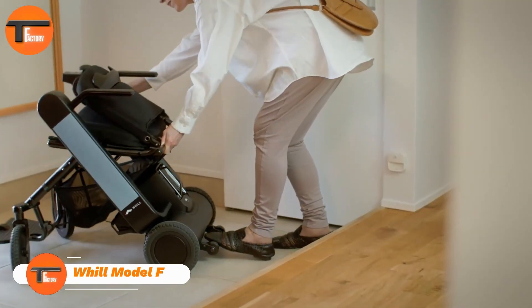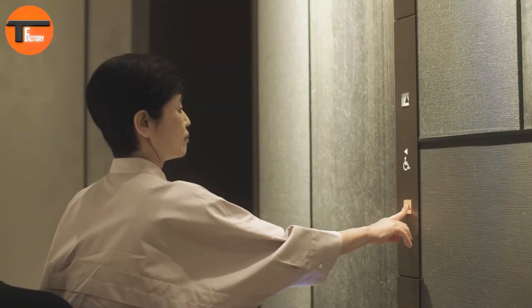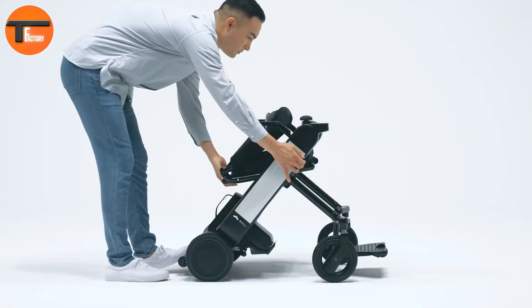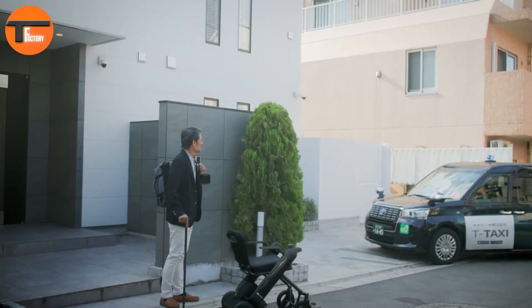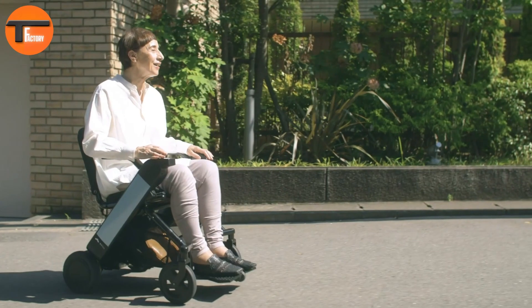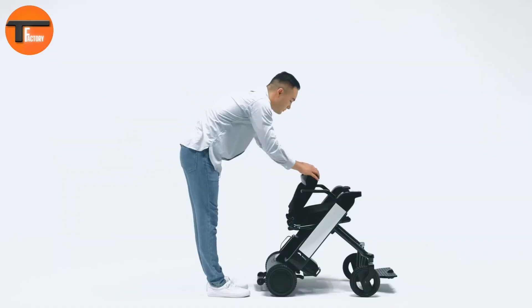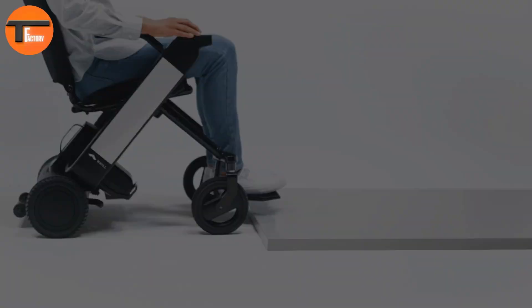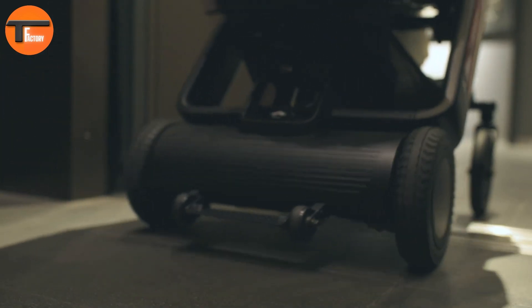Wheel Model F. The Wheel Model F is a foldable, lightweight power chair designed for ultimate portability and convenience. Priced at $2,799, it's perfect for those who need mobility on the go. Weighing less than 53 pounds with the battery removed, it folds in just three seconds, making it easy to transport and store. Powered by two strong motors, the Wheel Model F can tackle obstacles up to 1.4 inches high. Its 30.7-inch turning radius allows smooth navigation through narrow spaces, providing excellent maneuverability.